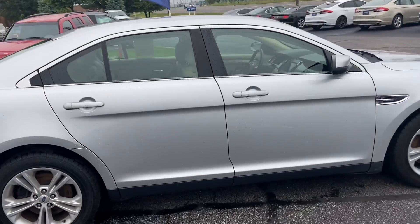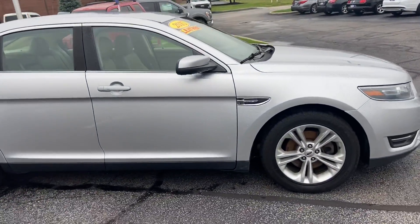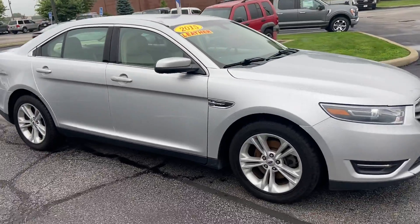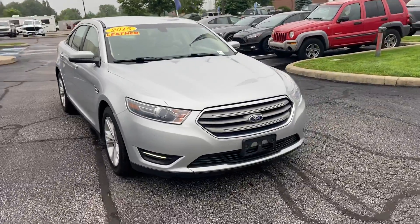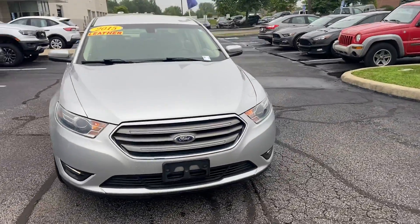Again, this is your 2015 Ford Taurus. My name is Steve Angle at Balestas Ford — 317-852-2231. This is your 2015 Ford Taurus.